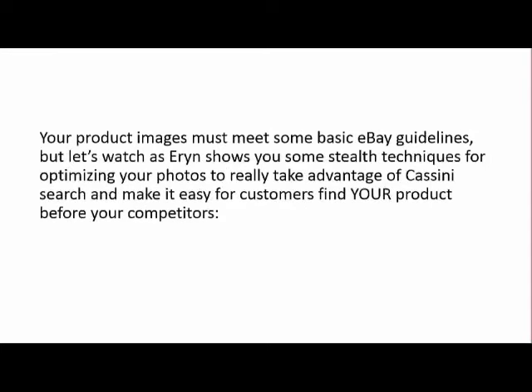Your product images must meet some basic eBay guidelines. But let's watch as Erin shows you some stealth techniques for optimizing your photos to really take advantage of Cassini Search and make it easy for customers to find your product before your competitors.